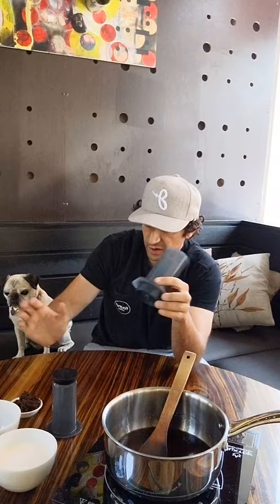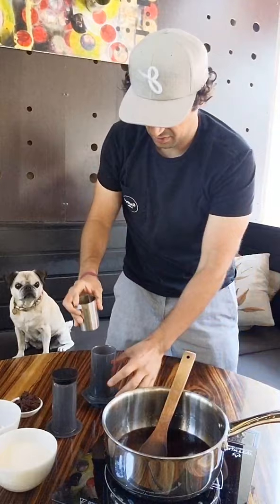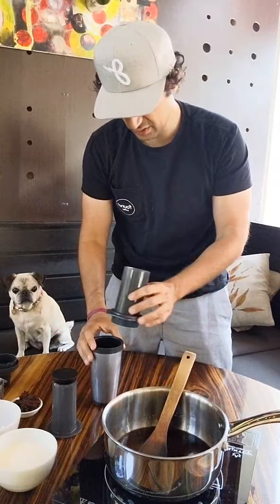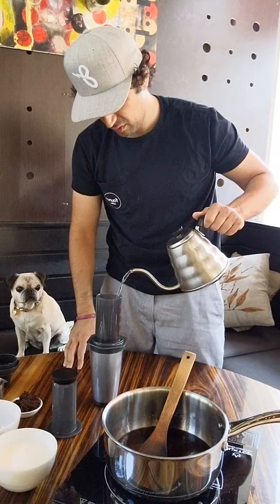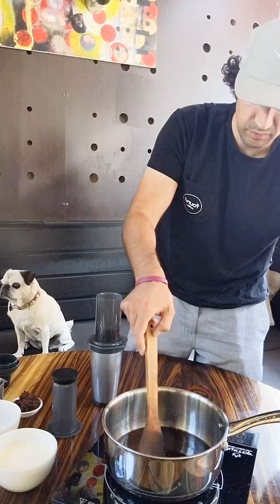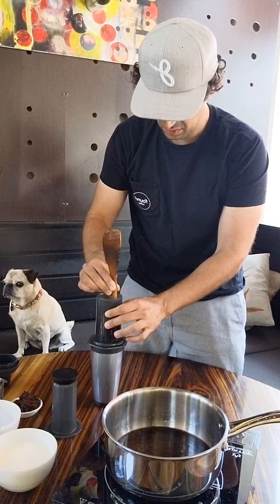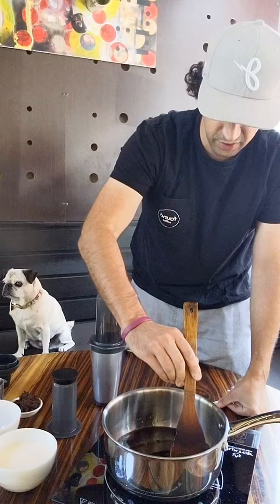It's starting to cook off, so we're going to start making our espresso. For those just joining us, we're going to make an espresso using a Prismo attachment for the AeroPress. I'm going to put 20 grams of coffee in here, get my shaker ready, and pour 50 grams of hot water into it. We're going to give it a quick stir, and in about a minute we're going to plunge it. While we wait for that to steep, we'll keep stirring the caramel.